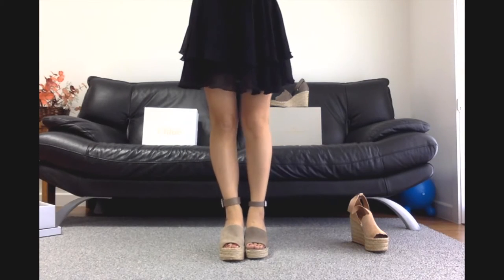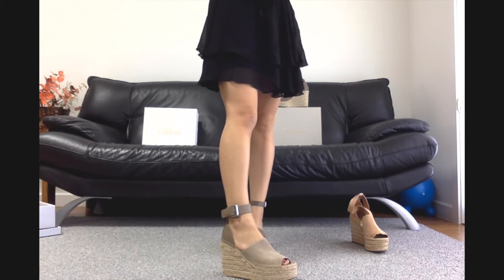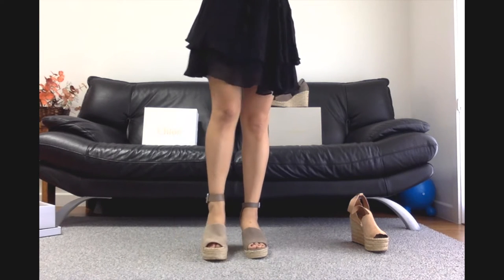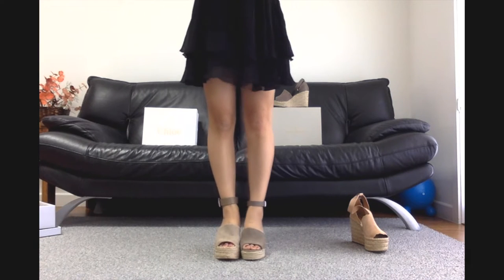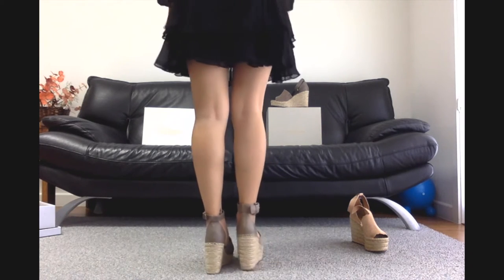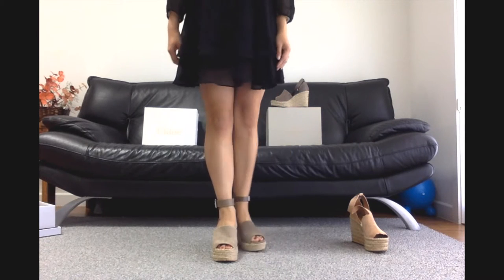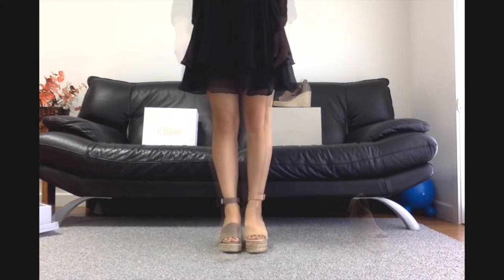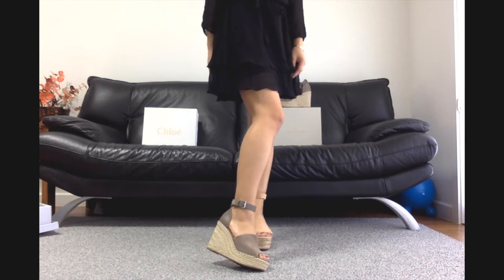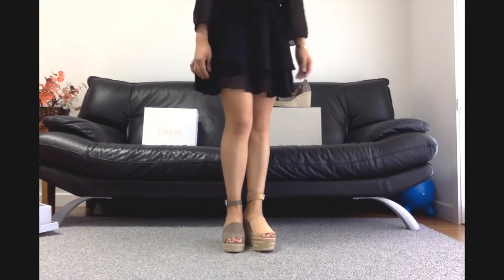I'm going to put the Steve Madden on my left and the Marc Fisher — the newer style with the perforation — on my right foot. Like I said, this is actually a bigger size so you can see I'm not fitting it very well, but this is just for demonstration of style. Second time around, this is Chloe on my left foot and the Steve Madden on my right. You can see that the Chloe wraps around my ankle twice and the Steve Madden only one time.